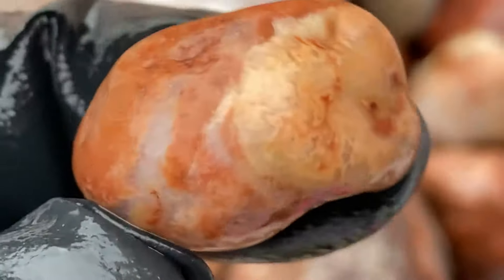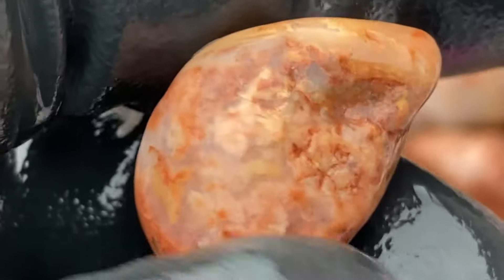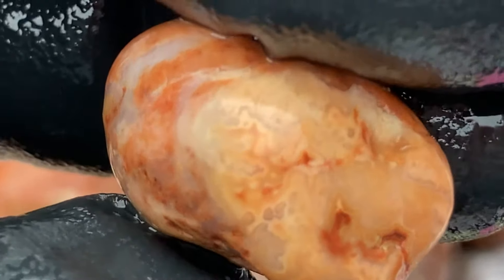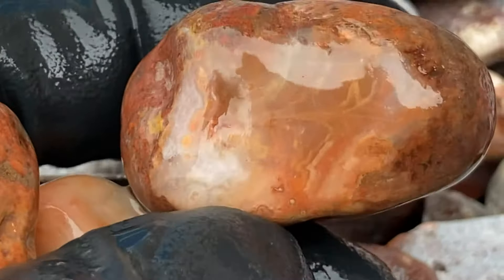This one looks like there could be agate. I don't know, it's kind of mossy, but kind of right there. I don't know, it's really pretty. I'm going to keep it no matter what. I think it's beautiful, and I think there's a little agate up there. A little bit. Wow, that's so pretty, that design.